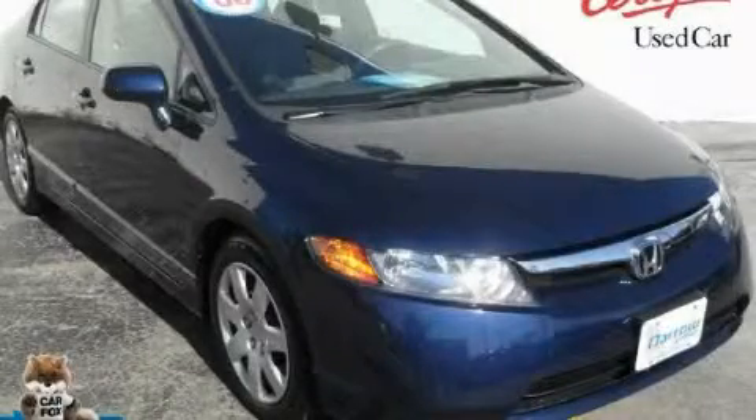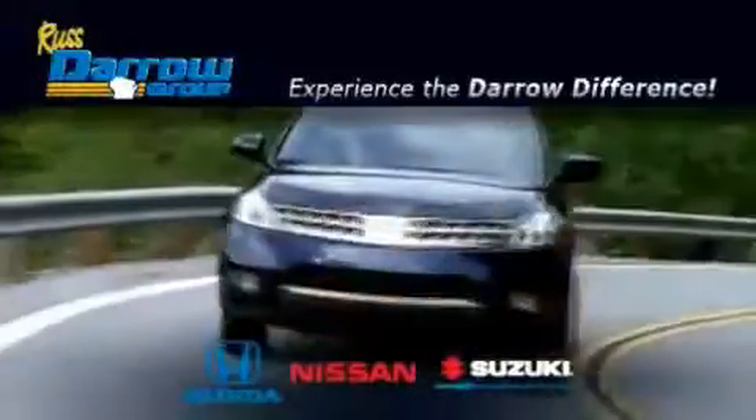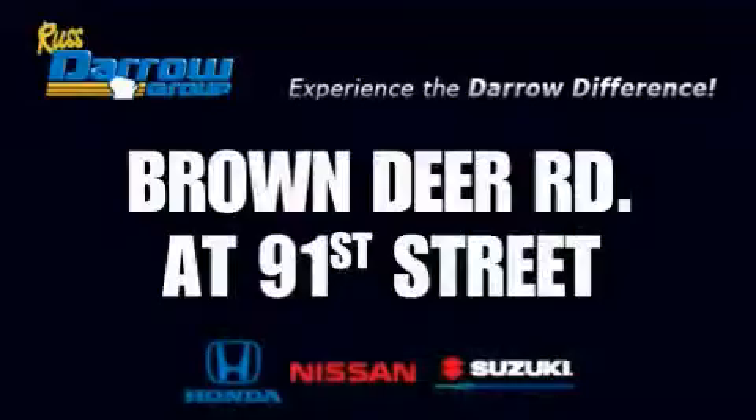Please call today to reserve this vehicle for a test drive. Get the Daryl difference today only at RustAero Honda Nissan Suzuki. RustAero!